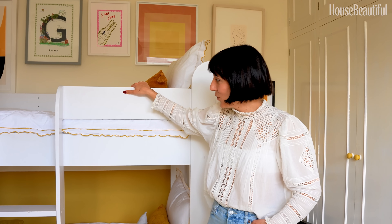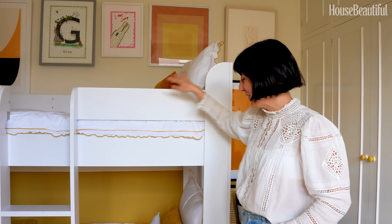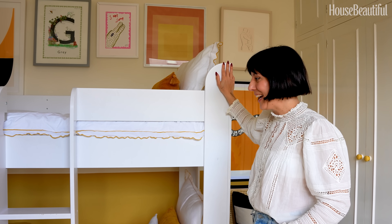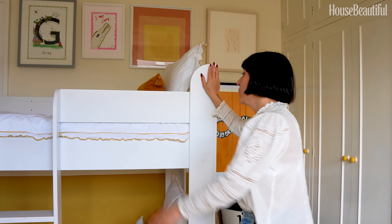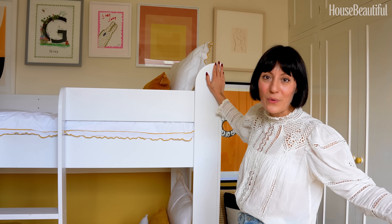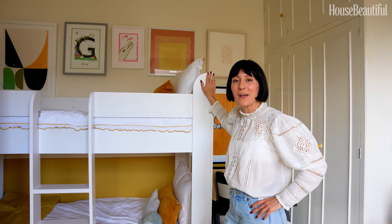We've got bunk beds in here, and I'll be completely honest — my son bullied me to the extreme into buying them and slept on the floor for over eight weeks in protest until I bought them. But they've already been in a couple of rentals and done really well. Whenever you have guests staying it's an amazing option — both boys can come in here, or you can take the mattress off and put it on the floor so an auntie or uncle can share the room. Bunk beds really help for flexible living.